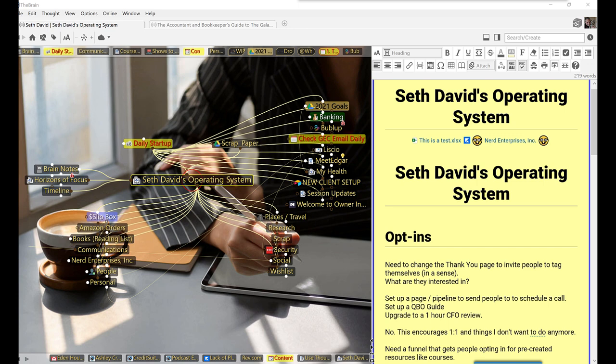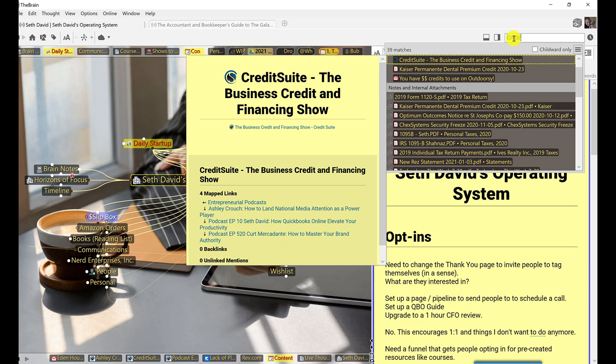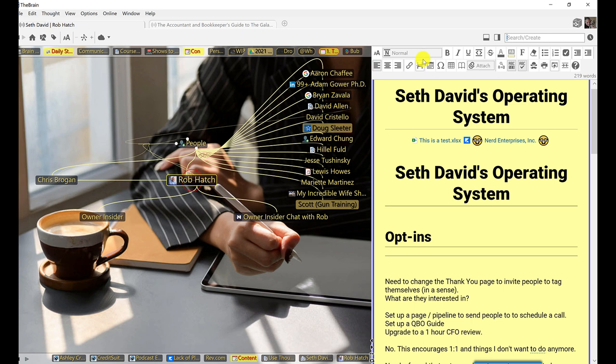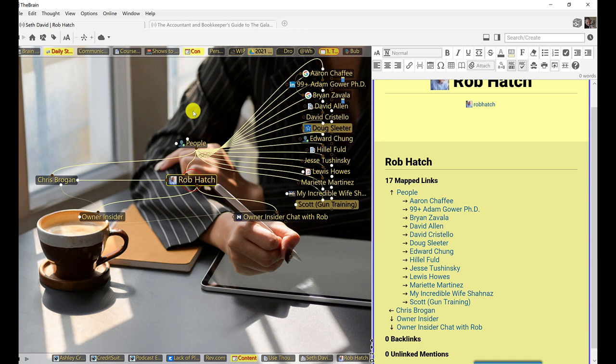The Brain has created a way to build a knowledge base — a lot of people call it a mind map, but it's much more than that. It's a way to build a knowledge base where you can create the geometric links that really exist in terms of how we think about things. For example, this post was inspired by Chris Brogan and Rob Hatch from Owner Insider. So let's search out Rob. I recently started creating a section under People — people that I talk to and communicate with. I have a CRM, Nimble CRM, as a separate app, but I thought it'd be cool in a tool like this to show the geometric relationships between the people I communicate with and other things.